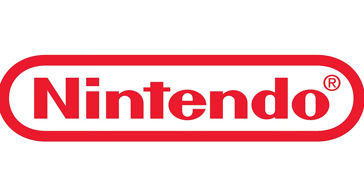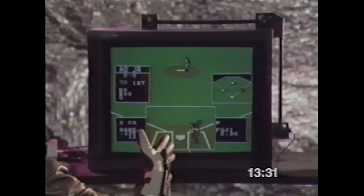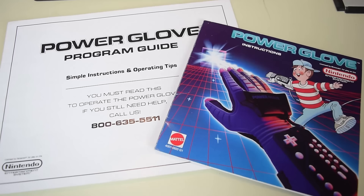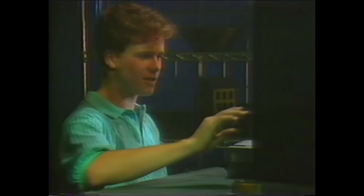There was one last hurdle: getting Nintendo to officially license the product. Mattel executives, including Jill Barad, flew to Nintendo headquarters in Redmond, Washington to pitch the Power Glove. The two companies fought like cats and dogs. Nintendo was hesitant, claiming it was gimmicky and too difficult for children to set up. Mattel argued it was a revolutionary product that would help grow the Nintendo brand. After several back-and-forths, Nintendo finally agreed to license the product, on the condition that Mattel include extra setup instructions. The Power Glove was on track for the 1989 holiday season.